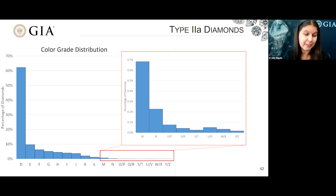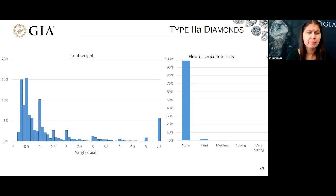The carat weight distribution for type 2A diamonds shows the majority are less than one carat, with some spikes at weight thresholds, and about slightly greater than 5% of type 2A diamonds have a carat weight of greater than 5 carats. For fluorescence, the vast majority — about 98% — have no fluorescence. That makes sense because if there's no detectable nitrogen within the infrared, then there's not going to be the availability of much N3 centers to create a fluorescence observation.